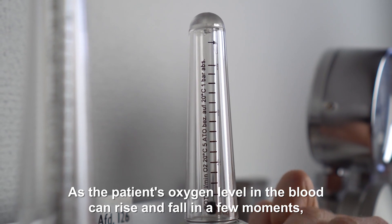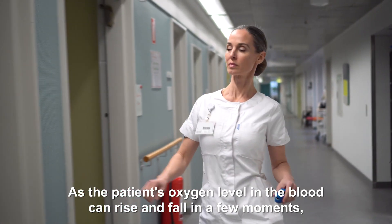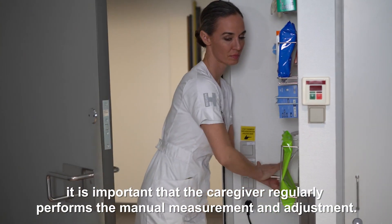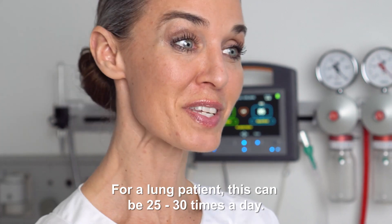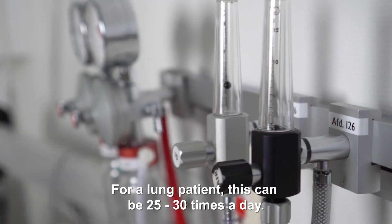As the patient's oxygen level in the blood can rise and fall in a few moments, it is important that the caregiver regularly performs the manual measurement and adjustment. For a lung patient, this can be 25 to 30 times a day.